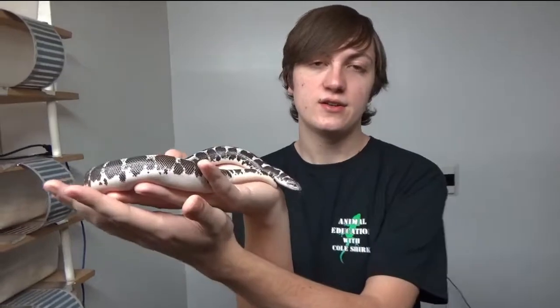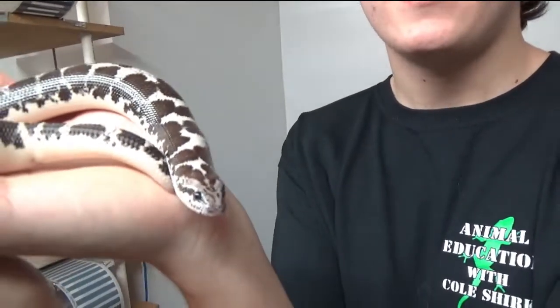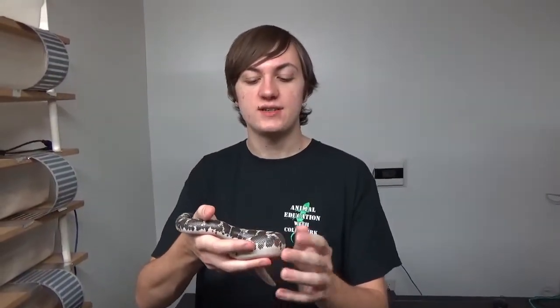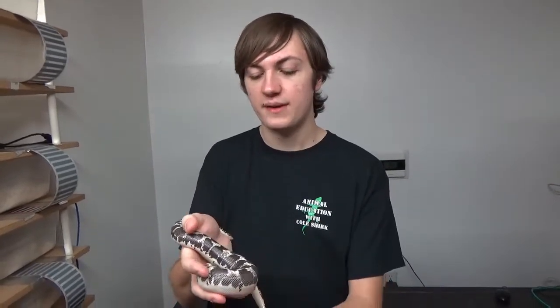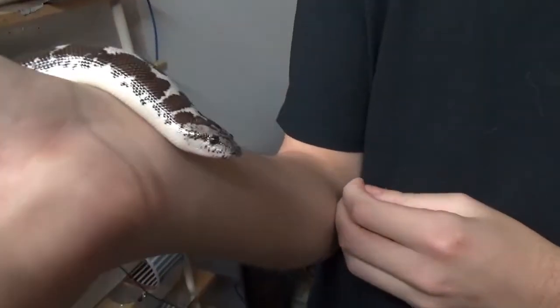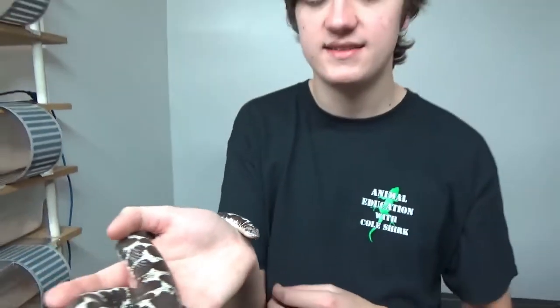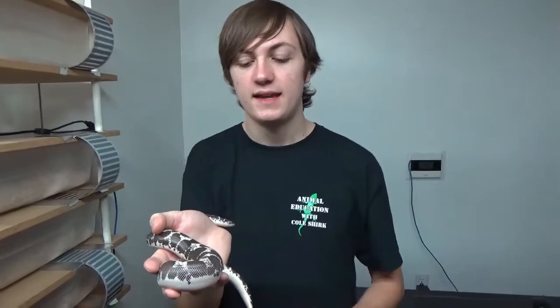Their little shovel nose helps them dig their way through the dirt since obviously they have no legs. These guys are constrictors, but they are not venomous. A common misconception is that if a snake has a vertical slit on their eye, that means they're venomous — and this could not be further from the truth for this species. This one has a vertical slit and is not venomous at all, and it's also not true for a lot of other species.